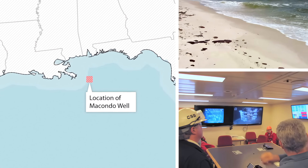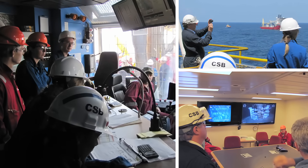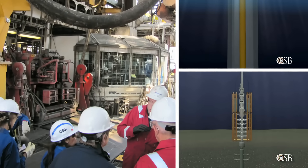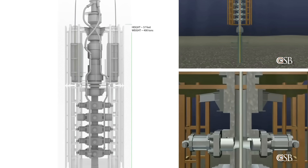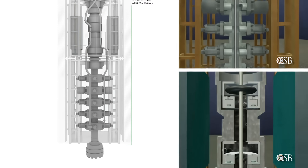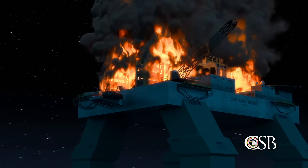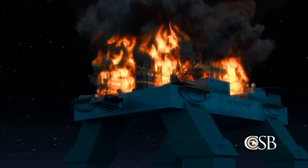In 2010, the CSB launched an investigation to examine the technical, organizational, and regulatory factors that contributed to the accident. During the investigation, the CSB made new findings about why a key piece of safety equipment, the Deepwater Horizon's blowout preventer, failed to seal the well during the emergency. These new findings help explain why the accident was so devastating, and the CSB cautioned that other blowout preventers currently in use could fail in similar ways.